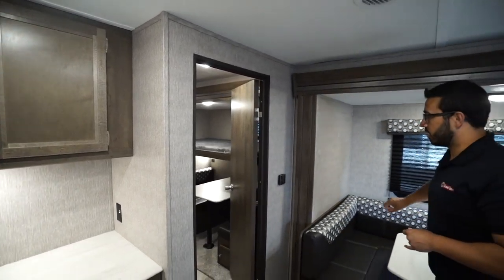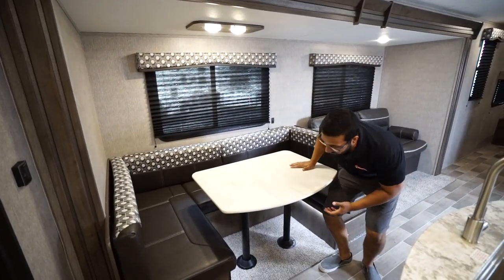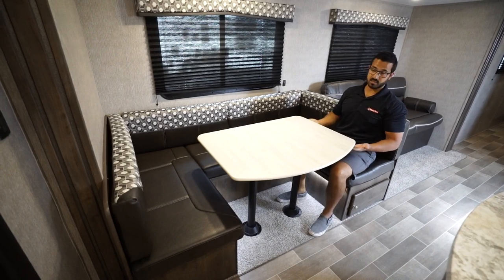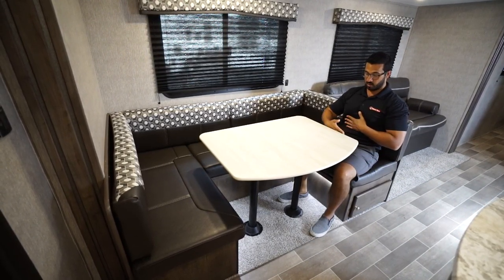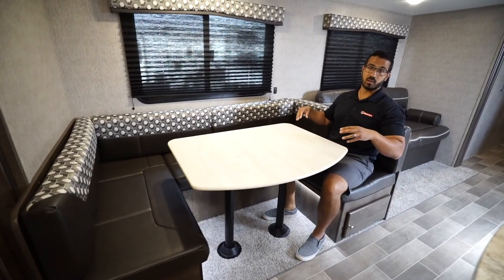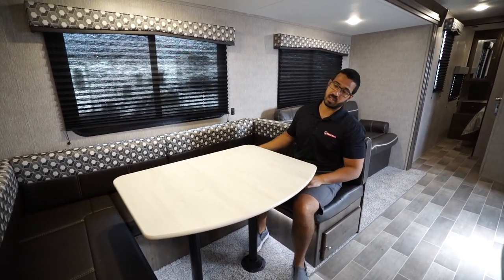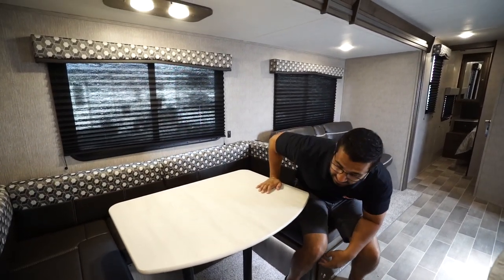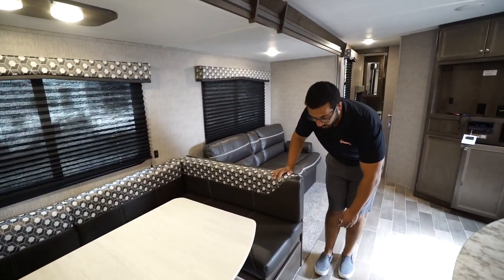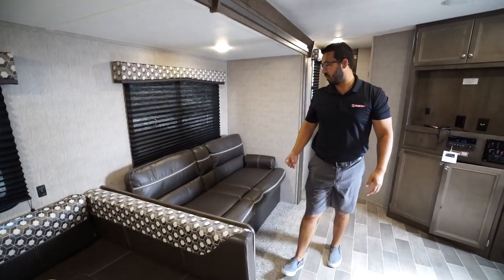Rounding out the main living area — across the way is the other slide-out with a large U-shaped dinette, giving plenty of space for the family to sit around and have a meal or play a game together. I have good space from my legs to the tabletop, not sitting right down on top of me. This also drops down into a fairly decent-sized bed — remove the legs, table drops down, throw some cushions on top, and two adults can easily sleep there. There's accent lighting underneath, a switch on the wall, and easy-access storage with a swing-open door.